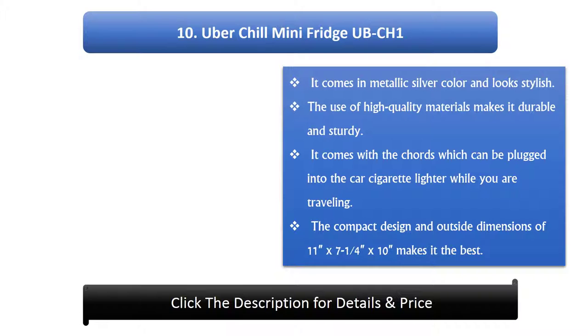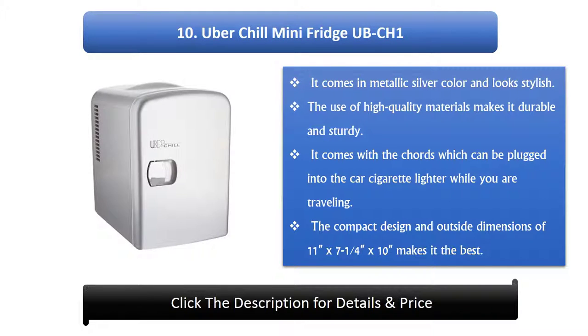Number 10: UBACHO Mini Fridge UCH1. It comes in metallic silver color and looks stylish. The use of high quality materials makes it durable and sturdy.